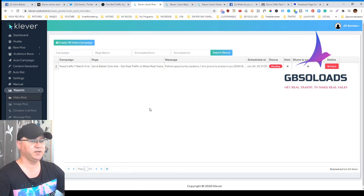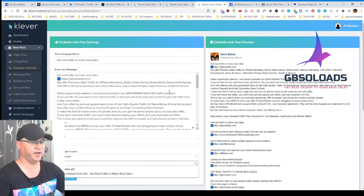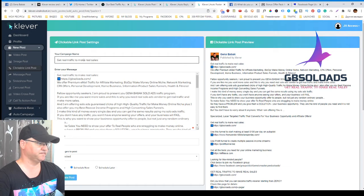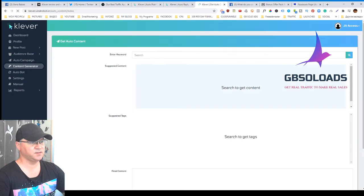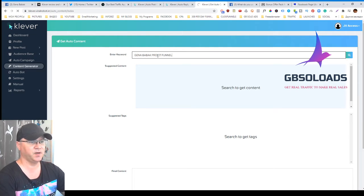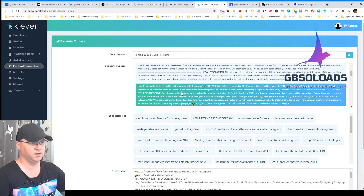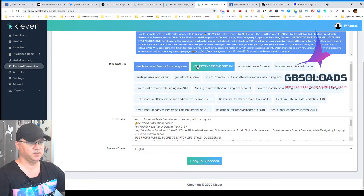This is how you schedule your posts and get more engagement with your audience from your Facebook pages. But you might ask, 'Gina, where can I get traffic for this content?' They created a Content Generator feature for that. I would go in and type something like 'Gina Babak profit funnel' to find my own blog posts, and the software immediately finds relevant new information from my posts.